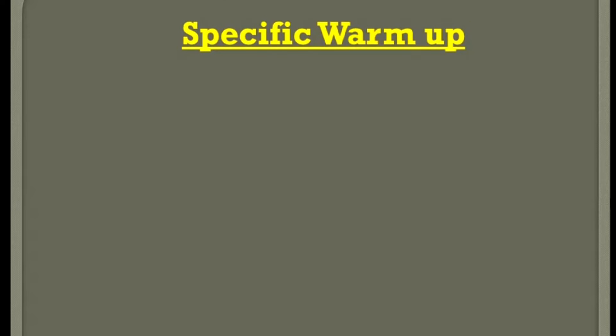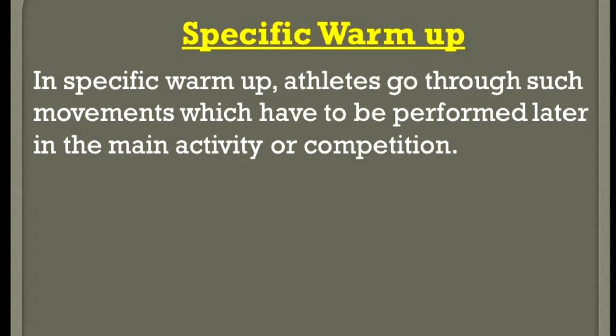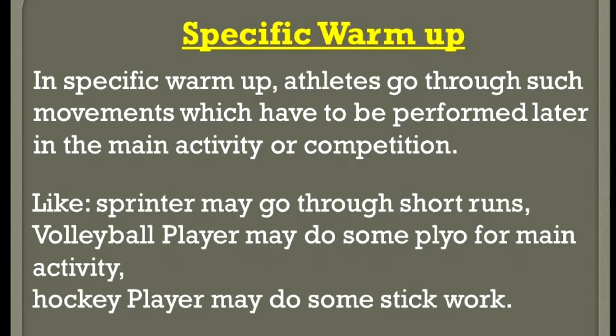Specific warm-up. In specific warm-up, athletes go through movements which have to be performed later in the main activity or competition. For example, a sprinter may go through short runs, a volleyball player may do some plyometric exercises for the main activity, and a hockey player may do some stick work.